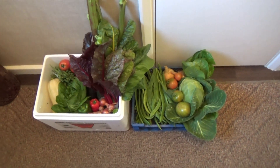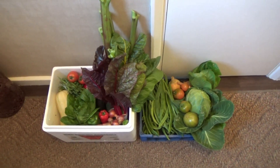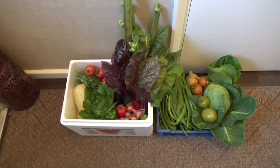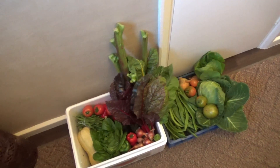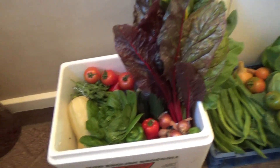Hi folks, welcome to Bookends Allotments. We haven't put any videos on lately, just had problems with our software. Just to show you what's been coming off the allotment - these are going to our friends today, they're very close friends.